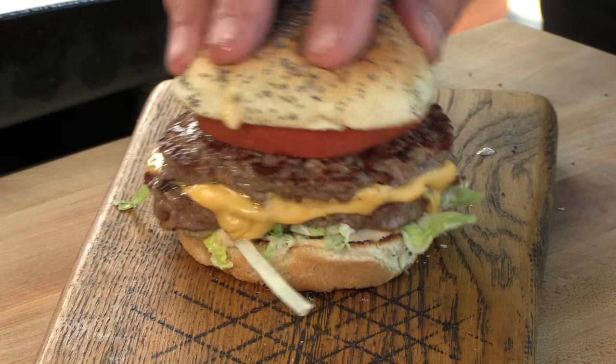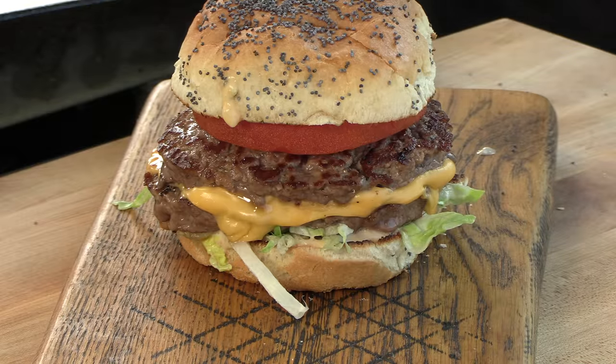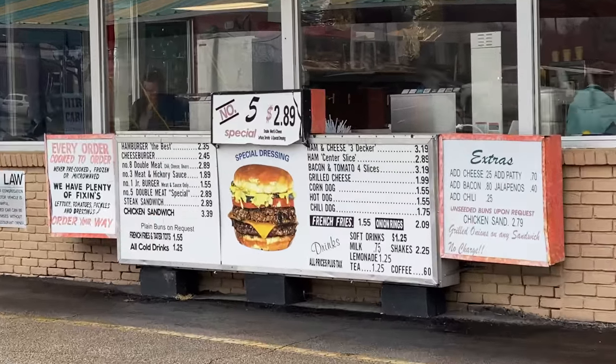Thank you for stopping by Ballistic Barbecue. Today we are doing a copycat of a very iconic hamburger out of Dallas, Texas — the number five special out of Keller's Burgers. It's a double patty cheeseburger. Let's get going.